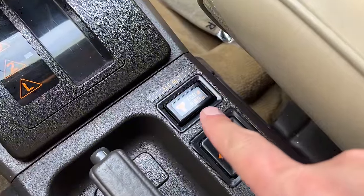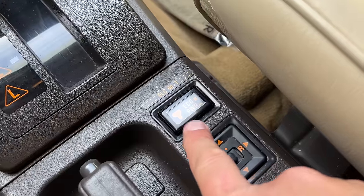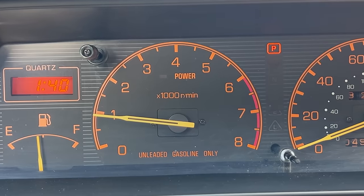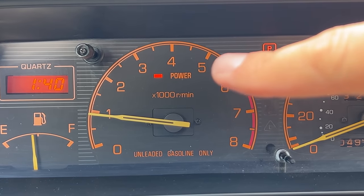Another interesting quirk that's a surprise by today's standards: this car had a sport mode. There's a button in the center — push it for power mode, push it again for eco mode. You could choose between eco and power. If you went into power mode, a little light came on in the gauge cluster next to the word 'power' to let you know you were driving in sport mode and could really use all of your engine's horses.